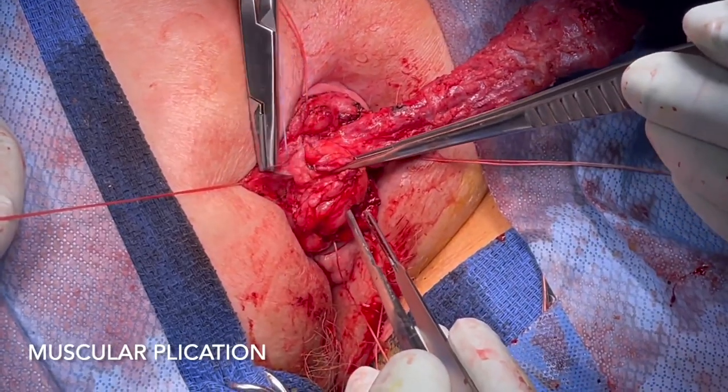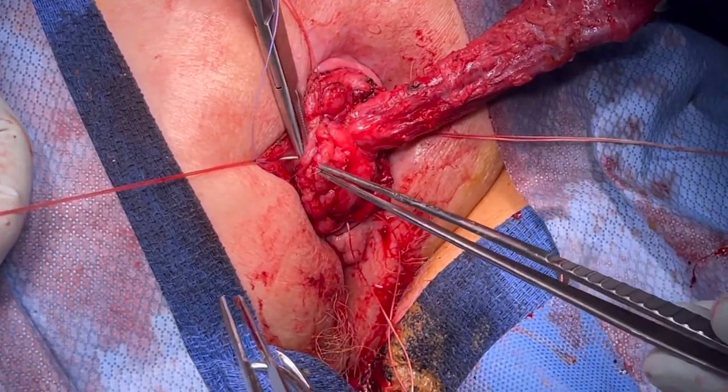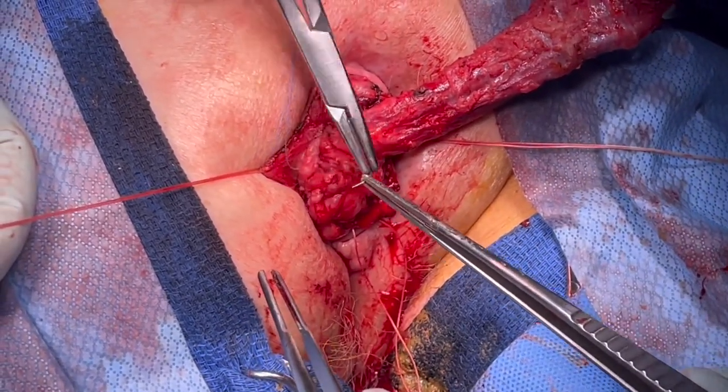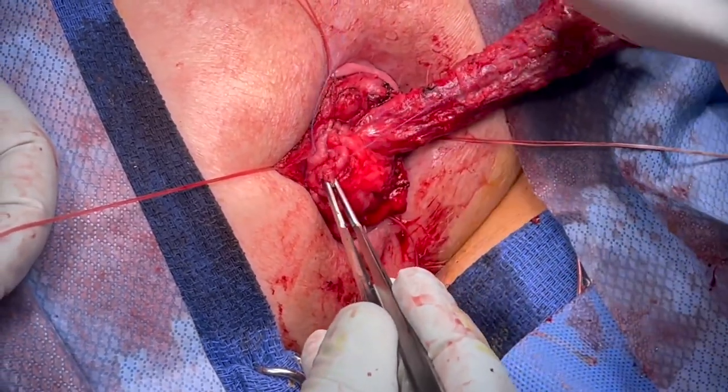Next, plication of the muscular layer is performed. Several absorbable sutures are placed circumferentially in a longitudinal fashion, beginning at the outer edge of the muscle and ending at the junction of the dissection.